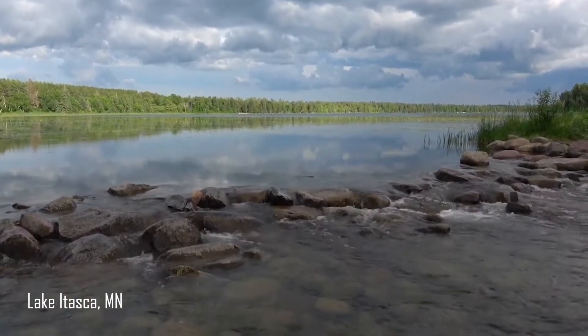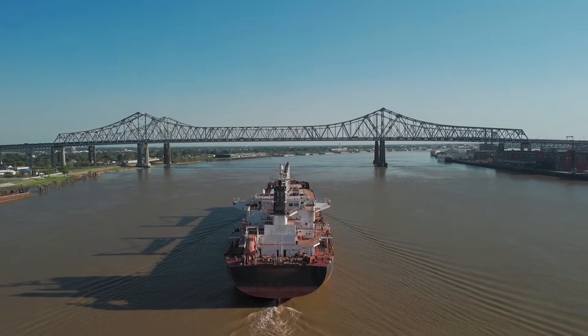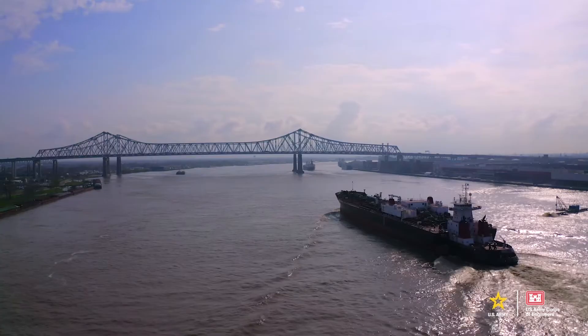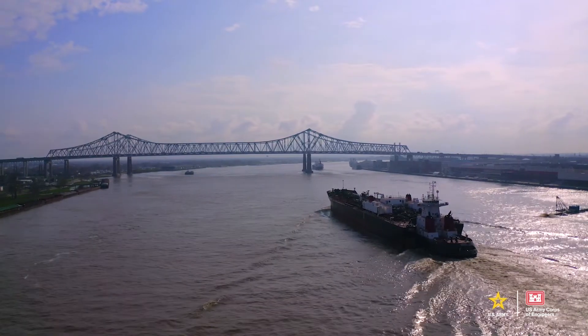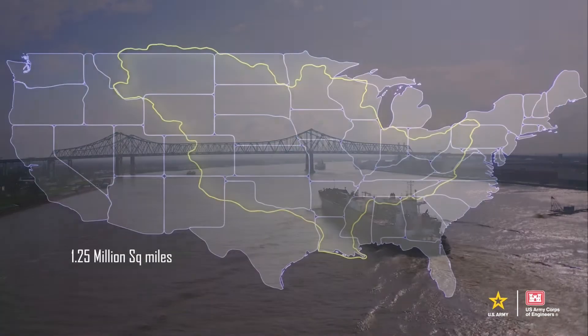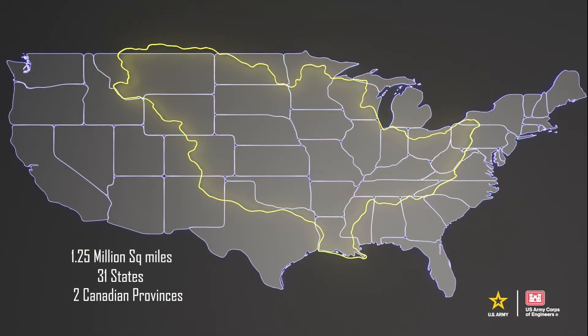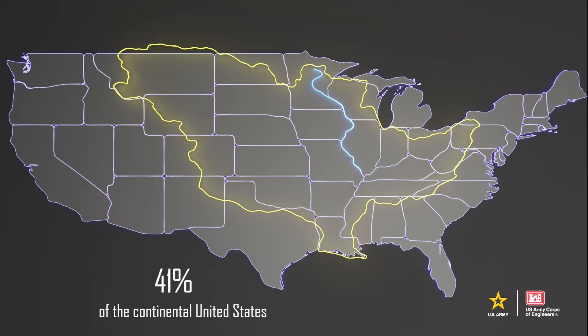From its headwaters at Lake Itasca, Minnesota, to its mouth in the Gulf of Mexico, the mighty Mississippi cuts a more than 2,300-mile course through the heartland of America, draining a 1.25 million square mile watershed that touches 31 states and two Canadian provinces, stretching from the state of New York to Montana. Through this vast system passes 41% of all the water in the United States.